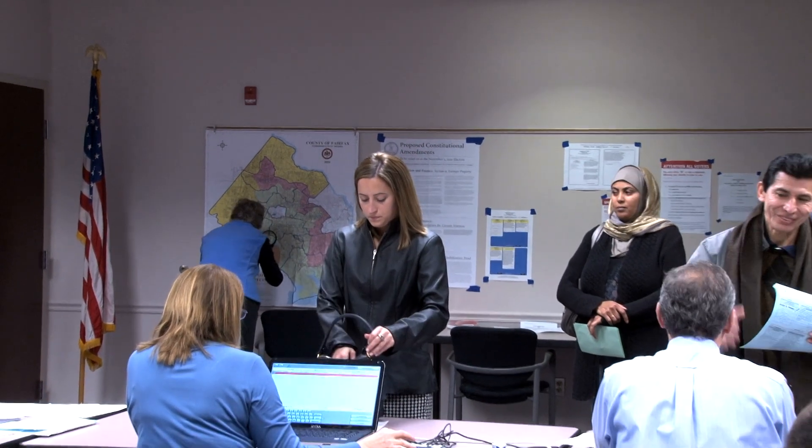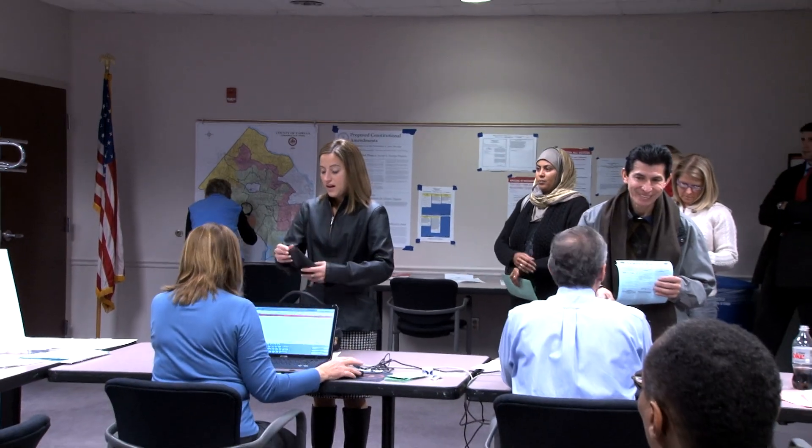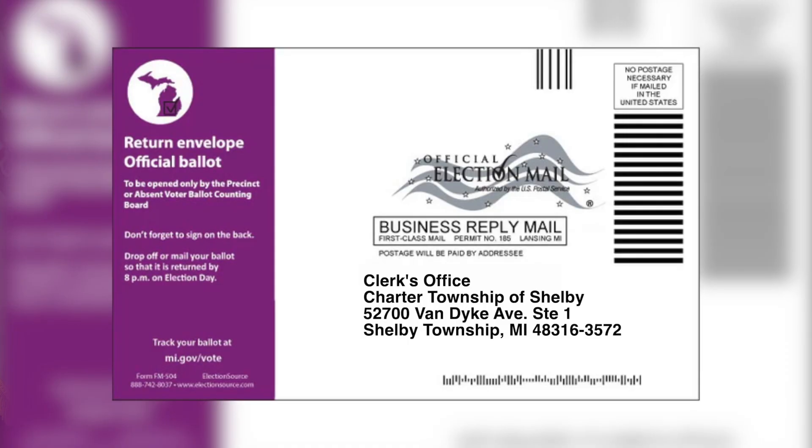It's very important that you sign this envelope. We need your signature to verify who it is, and it must match the signature we have on file. If it doesn't match, you'll get a letter or phone call from us. Also make sure you date it. Signature and date are very important. Please do not try to sign for someone else, because we will catch it and the consequences are serious. We check every signature.